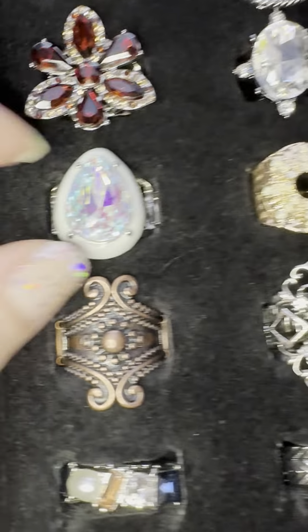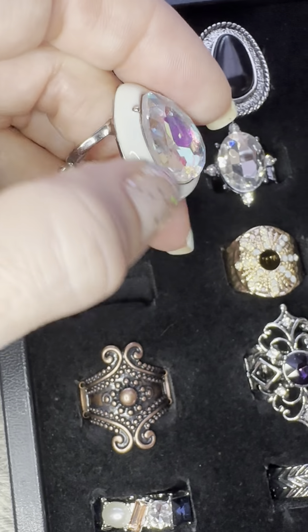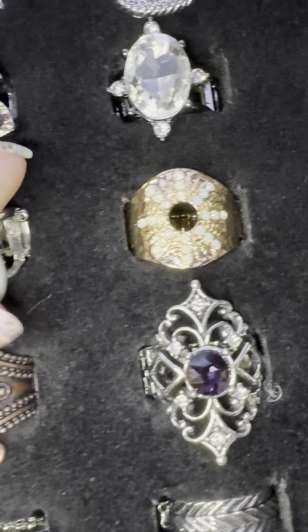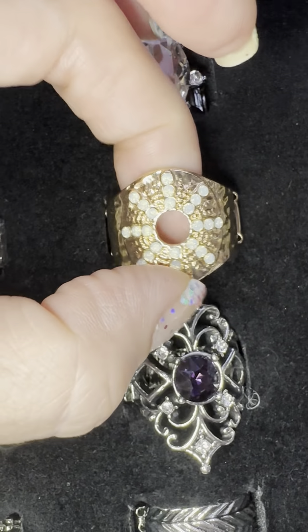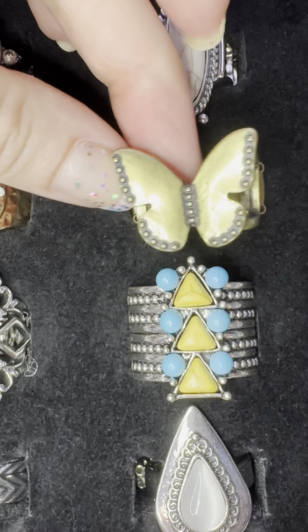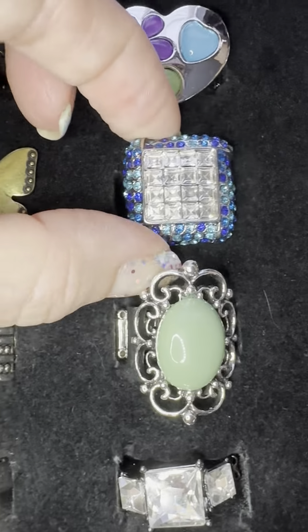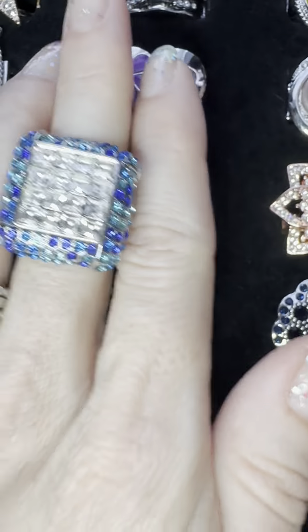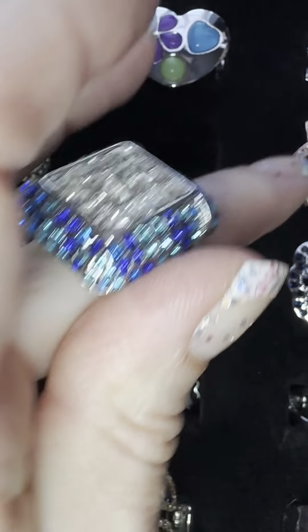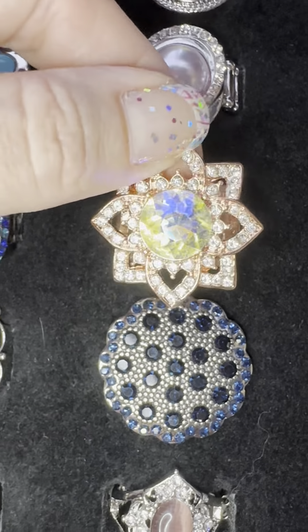Number 31: this is a white metal — we have white over silver with an iridescent teardrop, fabulous. 32: this is gold with opalescence, so pretty. Number 33: butterfly in brass — I love that darker detail, beautiful. Look at this last one — this is gorgeous, look at all those blues and those princess cuts in the center, that is number 34.